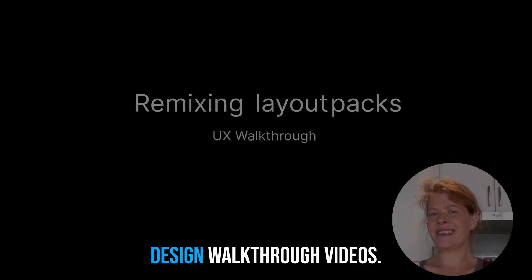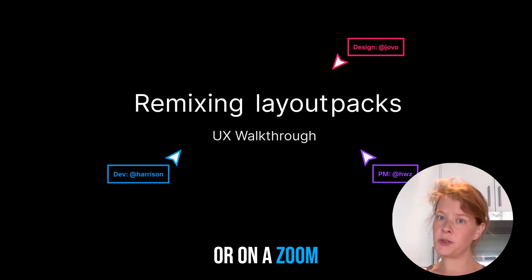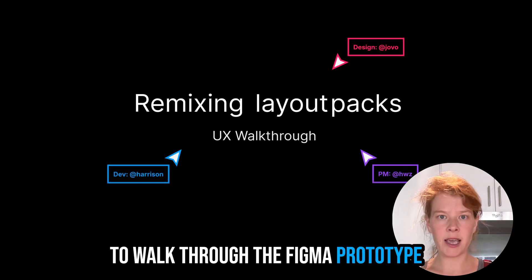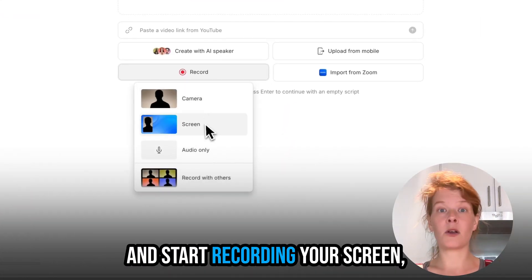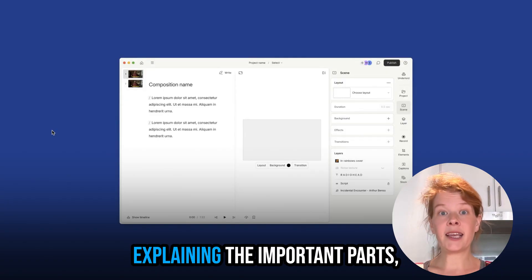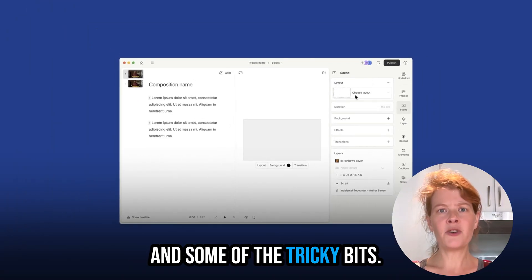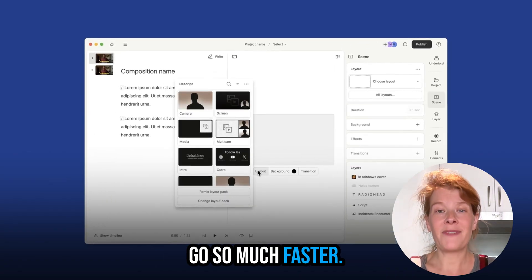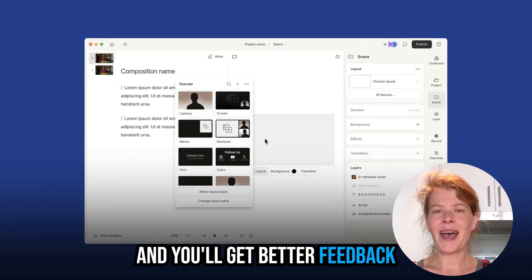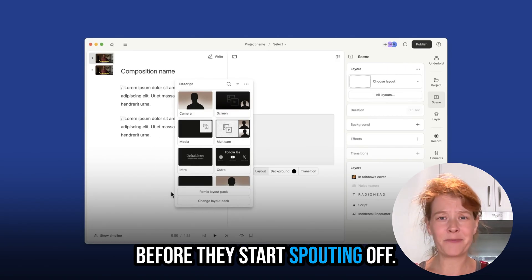Another good PM use case? Design walkthrough videos. You don't have to wait to get everyone in a room or on a Zoom to walk through the Figma prototype or your vibe-coded demo. You can just pop open Descript and start recording your screen, explaining the important parts, the alternatives you considered, and some of the tricky bits — then share it with the team. It makes design reviews go so much faster, and you'll get better feedback because everyone can actually think through their reactions before they start spouting off.